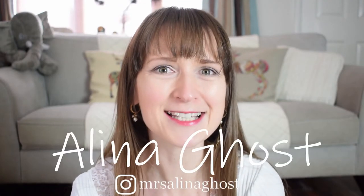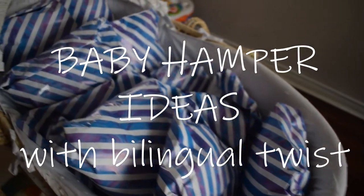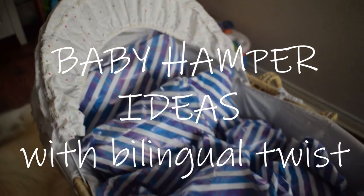Hello and welcome back to my channel. I'm Alina Gose, and if you're new here, I have a nine-month-old baby boy called Aiden. This video is going to be all around baby hamper ideas, especially for a foreign mum or family who is bilingual. I'm going to go through some items that you would ordinarily include in a new mum and baby hamper, but with a twist — for those mums who specifically want to teach their babies a couple of languages or more.